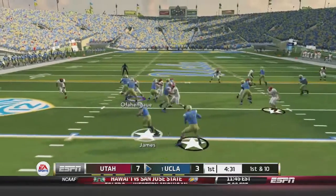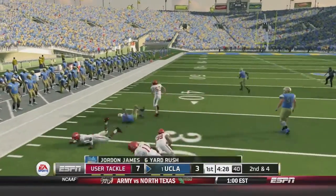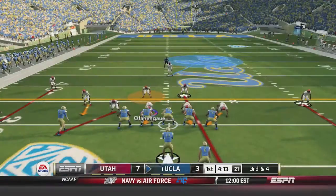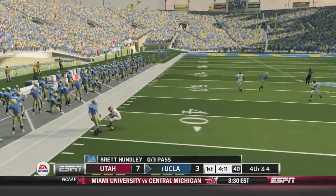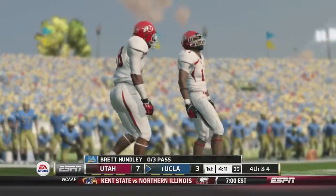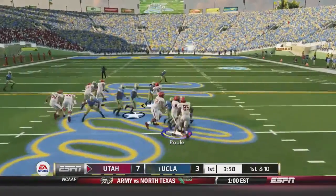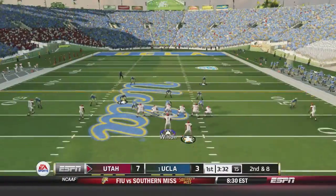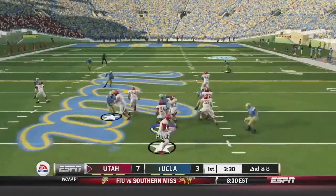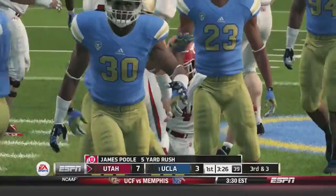Hundley's back. On first and 10 he gives it to Jordan James, who breaks a tackle and gets six more. Hundley throws it out of bounds on third down — another three and out by this Utah defense. We take the ball back. Poole gets the handoff and gets eight. Second and eight — give it to Poole again and he stumbles but still gets three on the play.